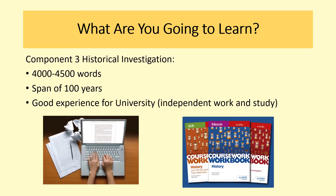The final component for history is a historical investigation, which is a piece of coursework. This will be an average of 4,000 to 4,500 words and is 20% of your final grade. We have had some brilliant questions in the past, because you get to pick your own question about what you would like to find out more about. It's a personal study based on a topic of your choice, and it must take the form of a question covering approximately 100 years.